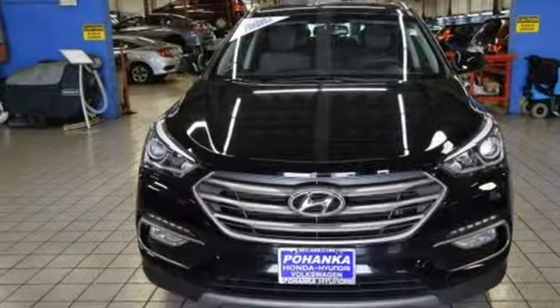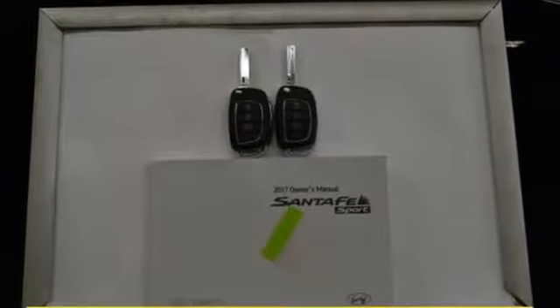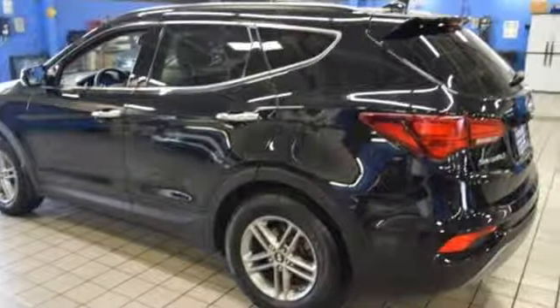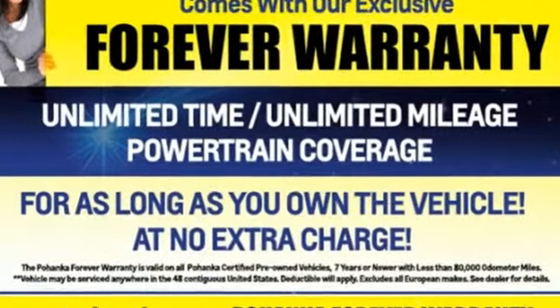AM-FM satellite radio, aluminum wheels, wireless phone connectivity, and automatic transmission. Challenging convention to find a better way — it's the Hyundai way. You'll never know until you try. Test drive it today.